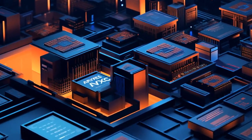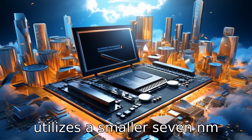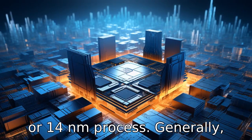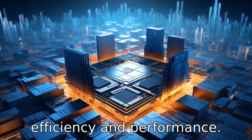Difference 8. Regarding manufacturing process, AMD's Ryzen 7 5700U utilizes a smaller 7nm fabrication process, while many Intel i7 CPUs employ a 10nm or 14nm process. Generally, smaller fabrication processes can lead to better power efficiency and performance.